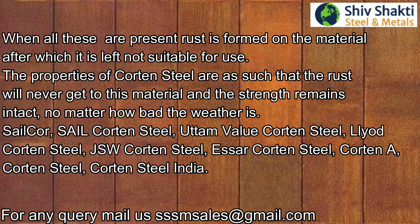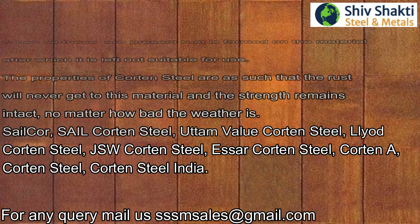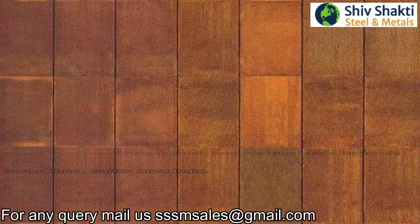No matter how bad the weather is, cotton steel holds up. Some popular brands of cotton steel include: Sail Core, Sail Cotton Steel, Uttam Value Cotton Steel, Lloyd Cotton Steel, JSW Cotton Steel, ISA Cotton Steel, Cotton A Cotton Steel, and Cotton India.